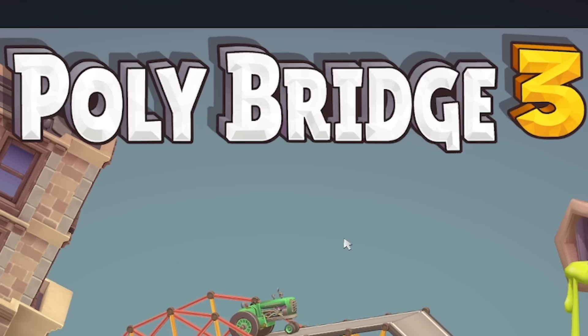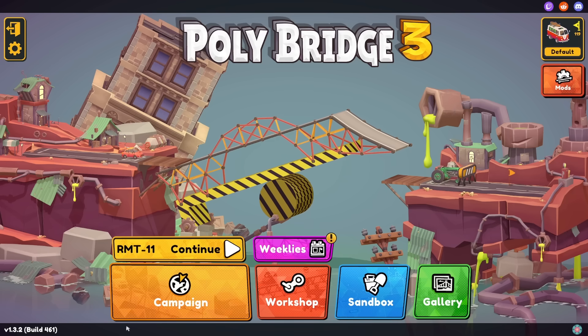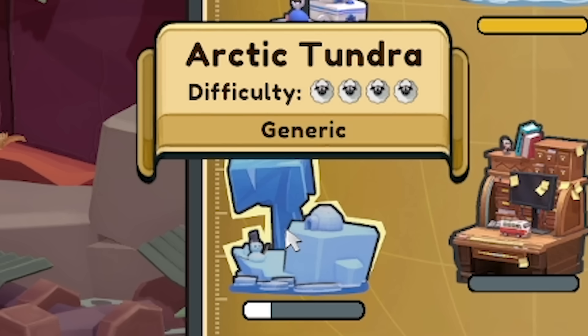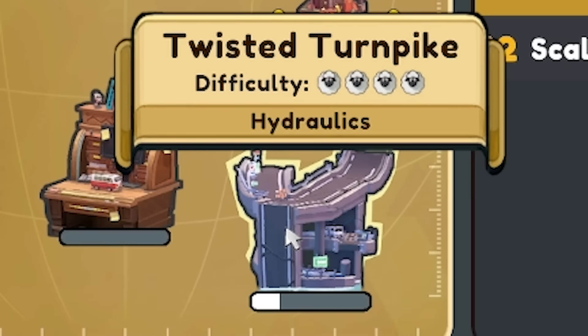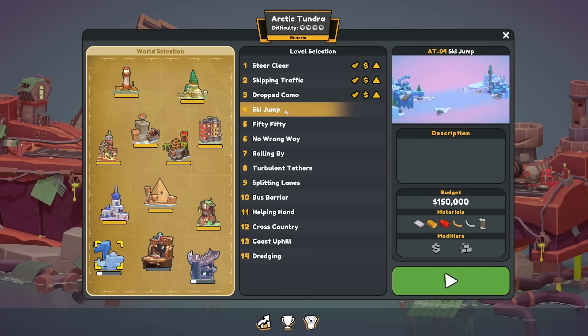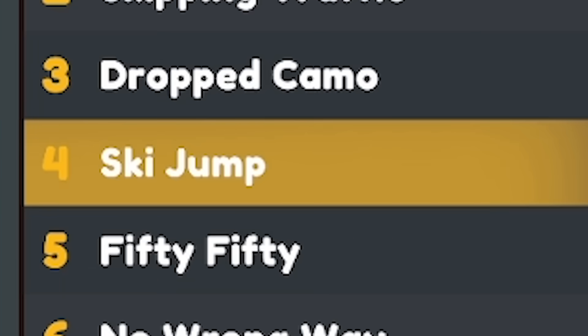Hello, fellow engineers, and welcome back to Polybridge 3. It's been a while since I played this — in fact, so long the devs have added another level. However, we are not quite there yet. We're working through the Arctic Tundra and the Twisted Turnpike at the same time because I'm a multitasking engineer. So let's have a go at this one: Ski Jump.